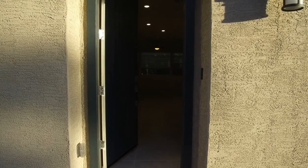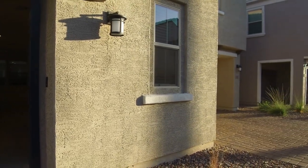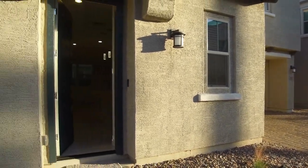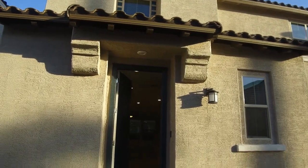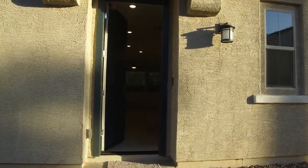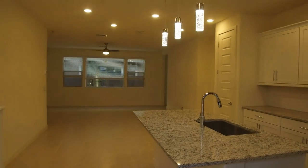This home is a three bedroom, two and a half bath home, and it's also considered a smart home. We at Servistar are very proud to be property managers in the city of Gilbert, Arizona, where we strive to be the best.